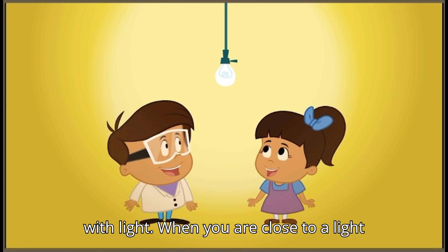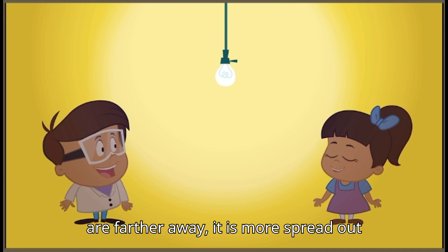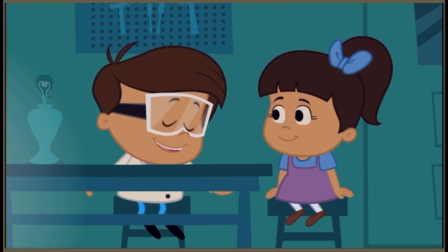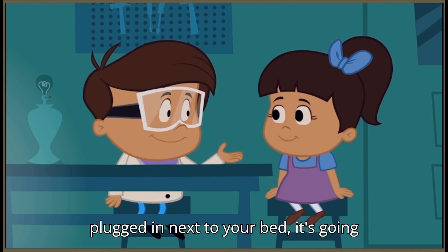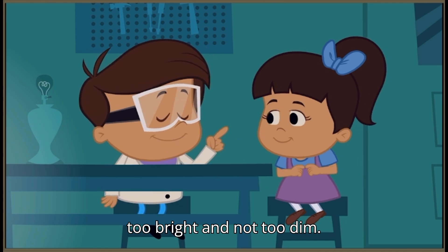It's the same with light. When you are close to a light bulb, the light is bright. And when you are farther away, it is more spread out and not as bright. But don't worry. Since your nightlight is going to be plugged in next to your bed, it's going to be just the right amount of light. Not too bright and not too dim.